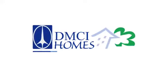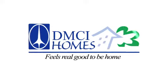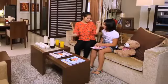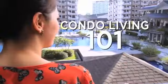Welcome to DMCI Homes, your choice of great homes and exclusive residences. In DMCI Homes, we always make sure that you are well taken care of. That is why we made a video guide to make your move into your new home convenient. This is Condo Living 101.